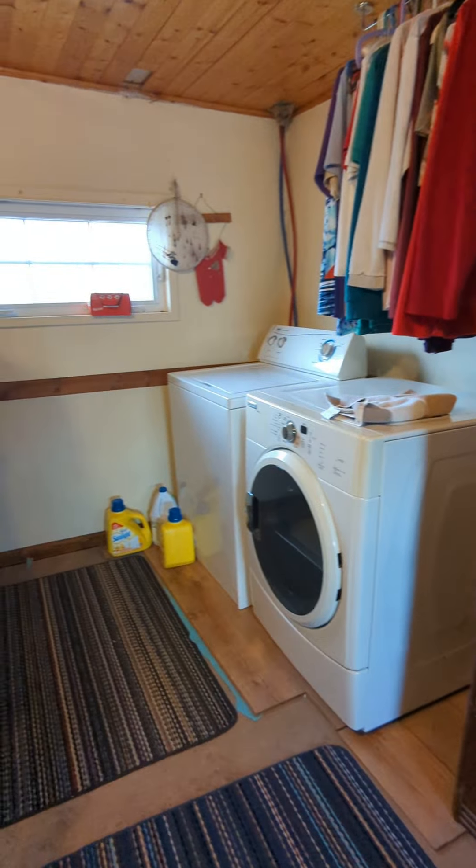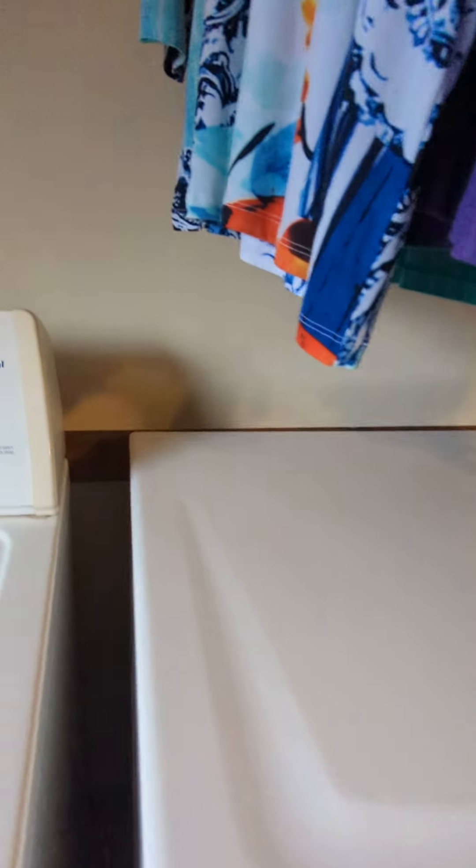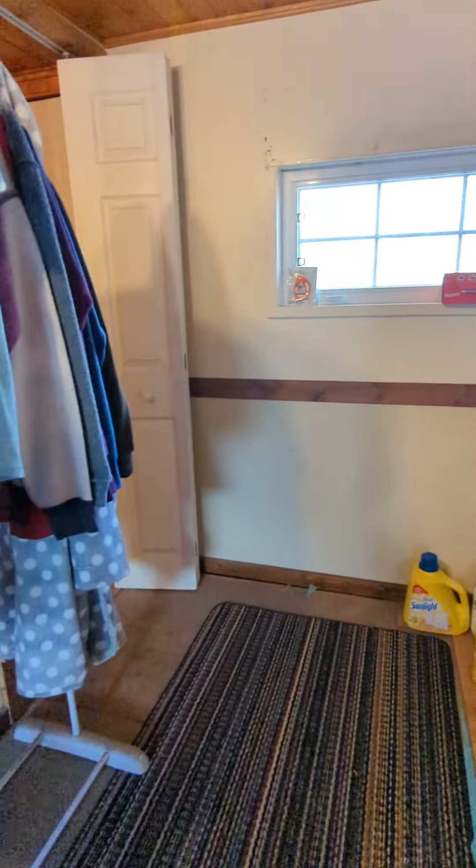There's also laundry here. I didn't see the dryer being vented out, but it is vented out just by the bottom. It's rather tight here.